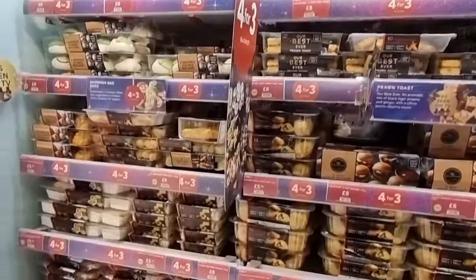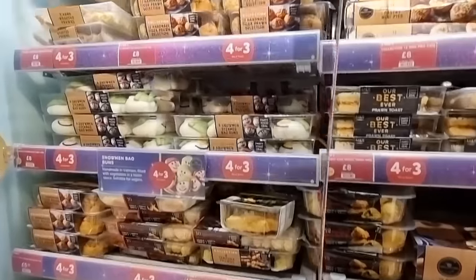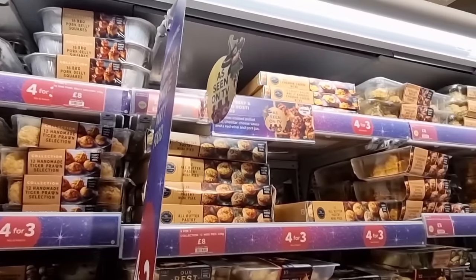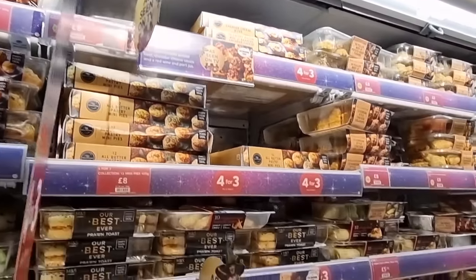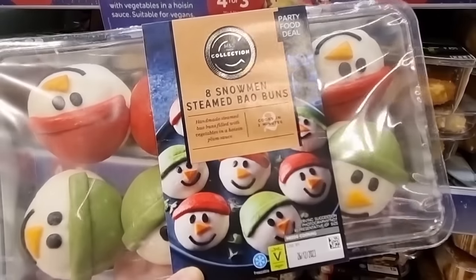And it's all like four for three, which is a good deal. I'll try and find a section where I can film it for you a bit better. But there are loads. Cheesy pigs in blankets. Stuff I have not seen in our branch.